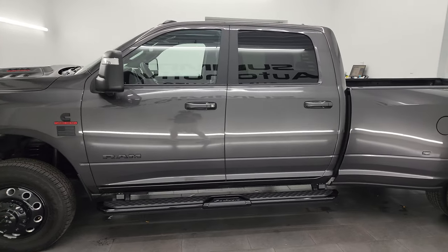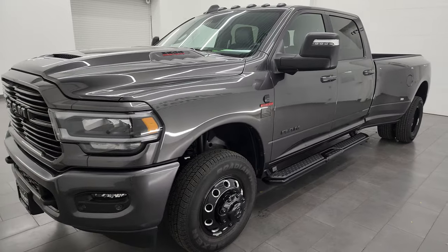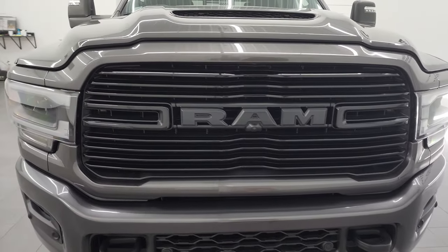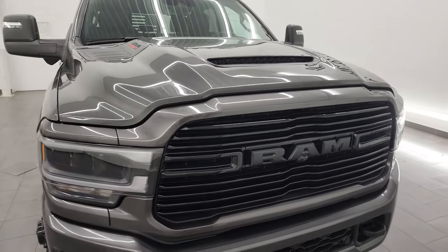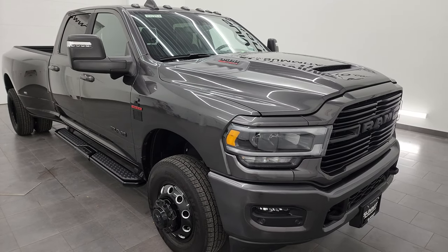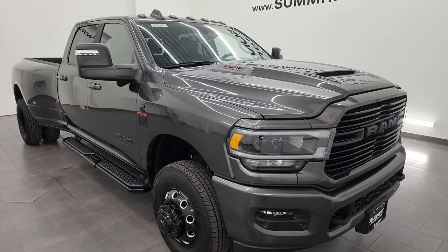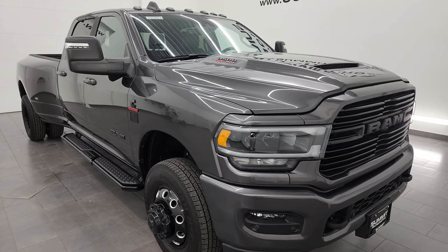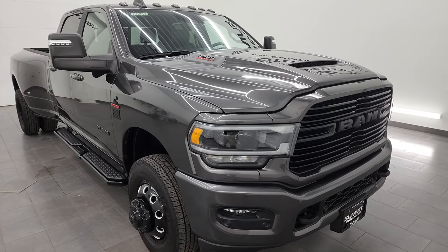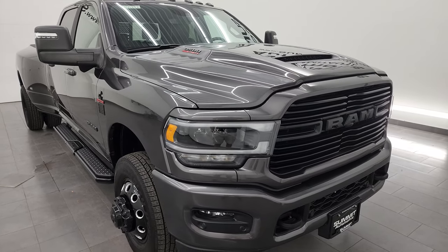This 2023 Ram 3500 has the 6.7 liter high output Cummins diesel engine. It puts out 420 horsepower and 1,075 foot-pounds of torque. This one can pull up to 32,753 pounds and has a max payload of 5,013 pounds — found those on Ram's tow guide website, I'll link that in the description. It also has the 50 gallon fuel tank, a $295 option from the factory for 2023, and originally had an MSRP over $102,000.